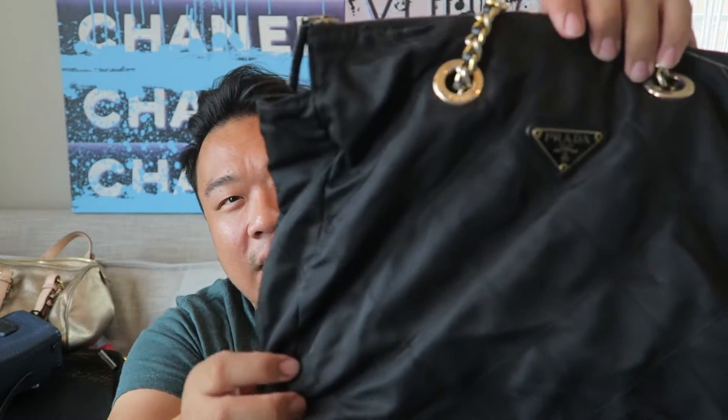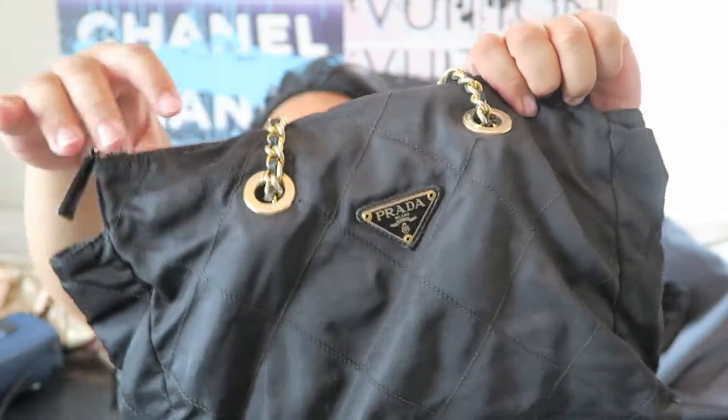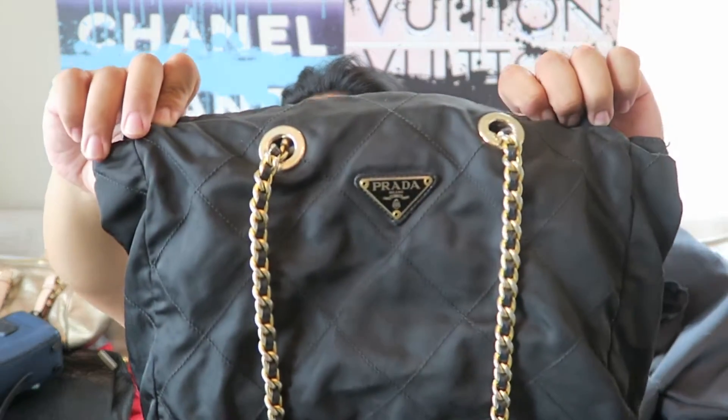Then up next I have another Prada bag. This one is gorgeous - I love the style of this one. It has a long shoulder strap with a chain that's really nice and substantial, with leather woven through. The rest of the bag is quilted nylon. There's a little Prada placard right there, and it just zips open to the lining. This is a really cute bag - it's a really nice shoulder bag. And this is an authentic Prada.